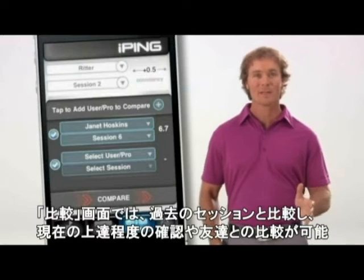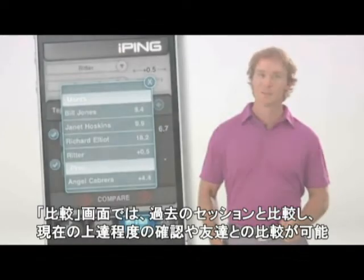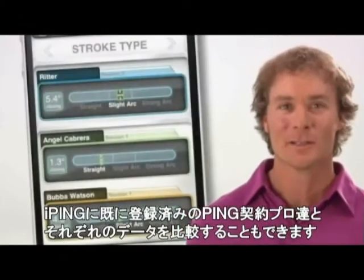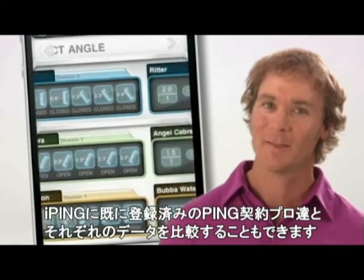The Compare screen compares your past sessions to track your progress, or you can compare your data to that of your friends. You can even compare your consistency score and putting handicap with those of Ping pros already preloaded in the iPing app.